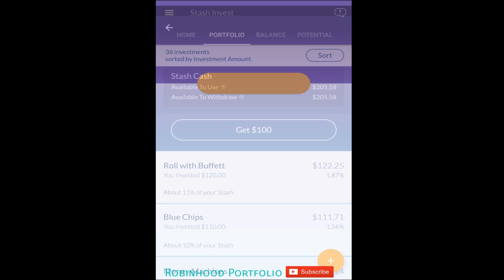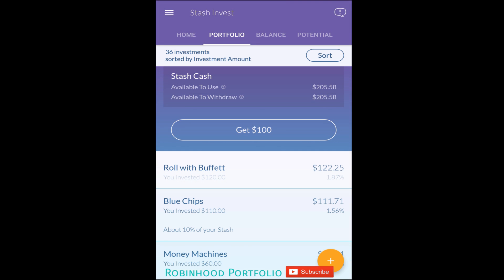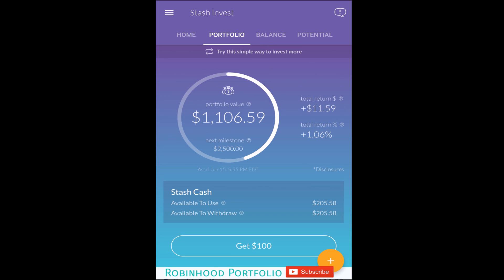All of these have underlying ETFs with Stash-branded names. For example, 'Roll with Buffett' is the one stock on the application — Berkshire Hathaway Incorporated Class B — currently at $170.55 for a complete share. I don't hold a complete share; I just bought a fractional share.